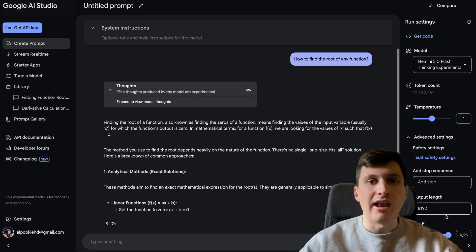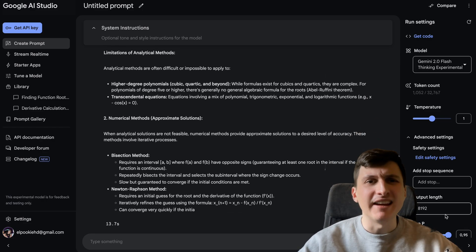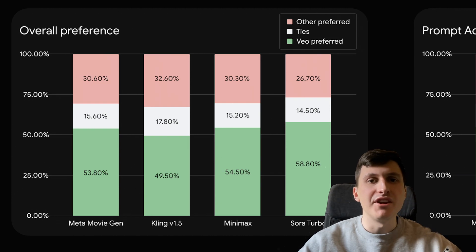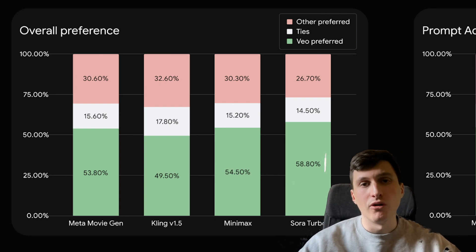Not only on the LLM front does Google seem to be slowly becoming the king. They also recently announced VO2, their AI video generator, which on their own benchmarks is destroying Sora Turbo, and also Imagen 3, which seems to be outperforming DALL-E.